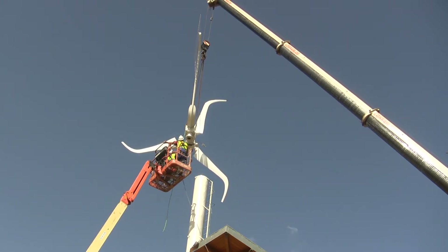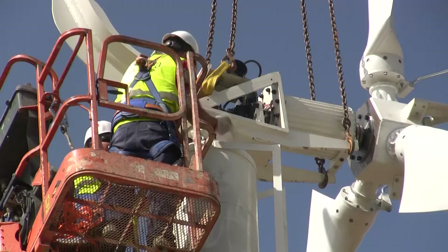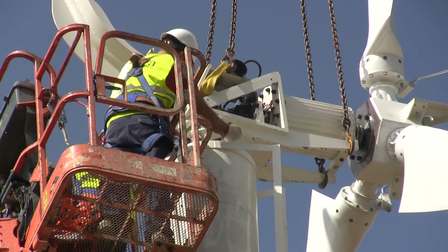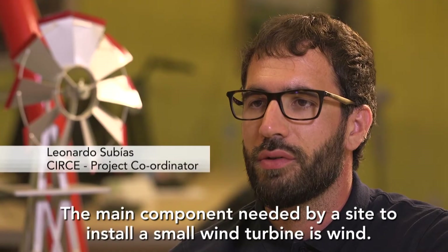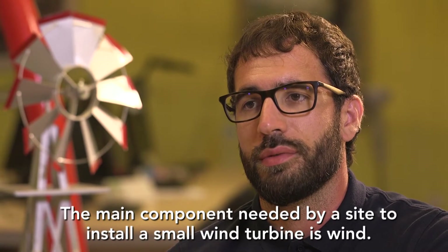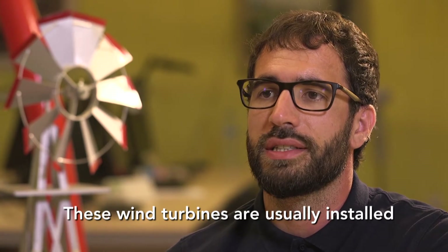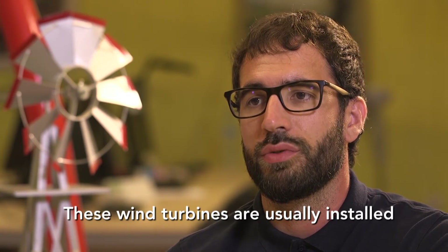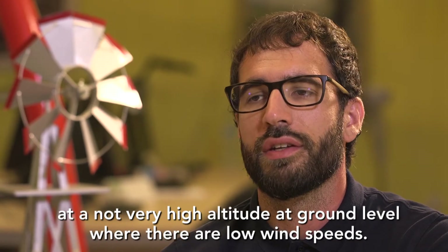To capture the strongest direct wind, it's best to go on top of high buildings where other structures cannot interrupt the wind flow. The main component that needs a place to install an electric turbine of small size is wind. These electric turbines are usually installed at a very high level off the ground, and in these areas there is less wind.